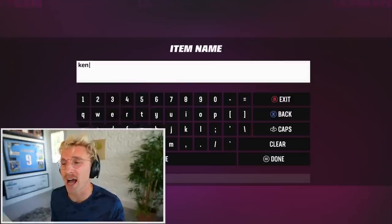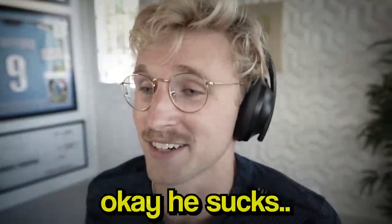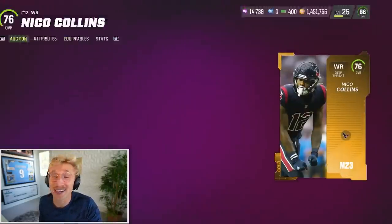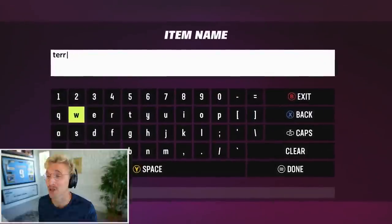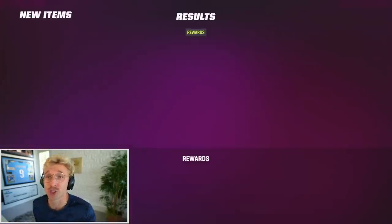What about Kenneth Murray? 76 overall middle linebacker - he sucks. Nico Collins, 76 overall wide receiver - at least he's 78 speed, he's pretty tall though, 6'4". And Terrace Marshall - I was reading that as Terrence Marshall, I apologize - 76 overall wide receiver. Certainly not Ja'Marr Chase, but I'll take it. What about Rashad Bateman?